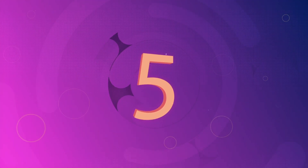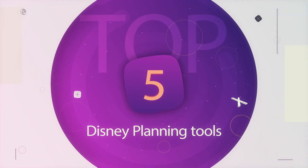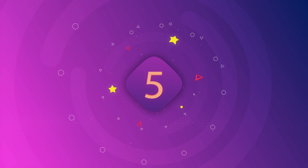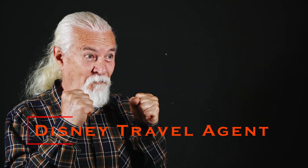Hey, welcome to Travel Countdown. Today we're counting down the top five Disney planning tools. Starting at number five: a Disney travel agent. So you've decided to go to Disney and you're excited.